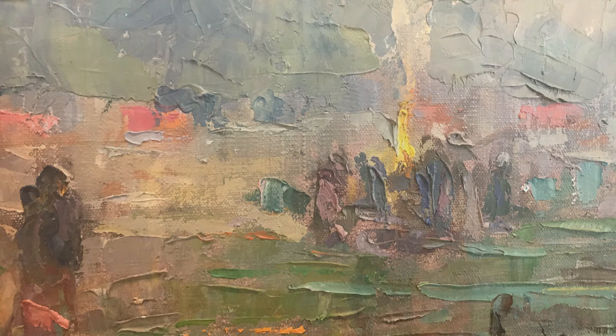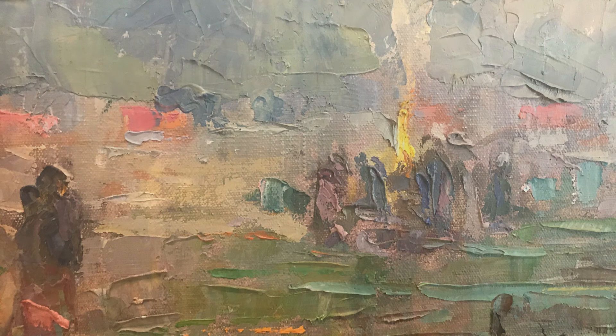This artist made many colorful paintings of Mexico, the Midwest, and places around the world. It's always fun to take a slow, close look at art.